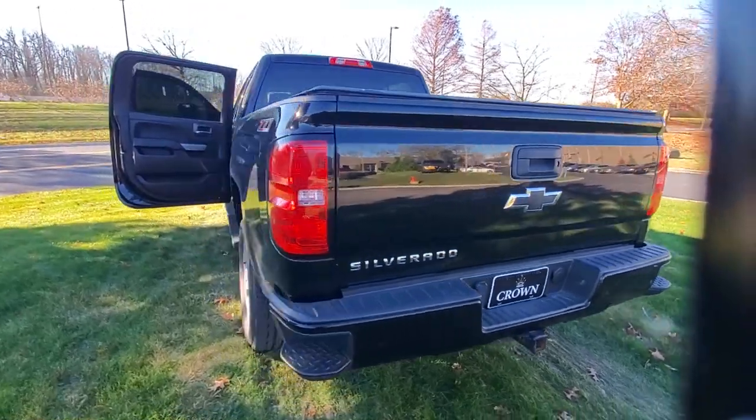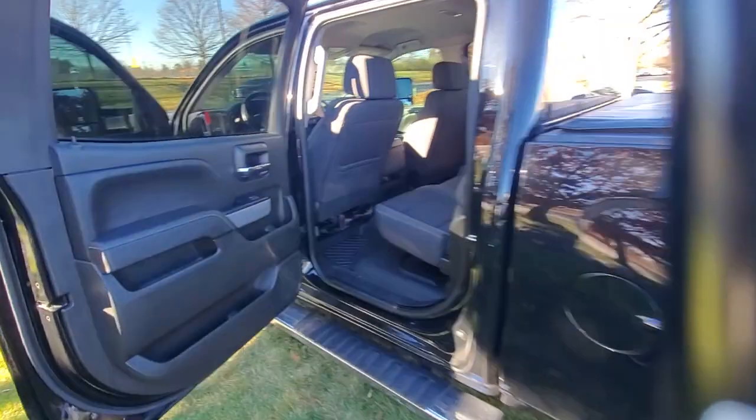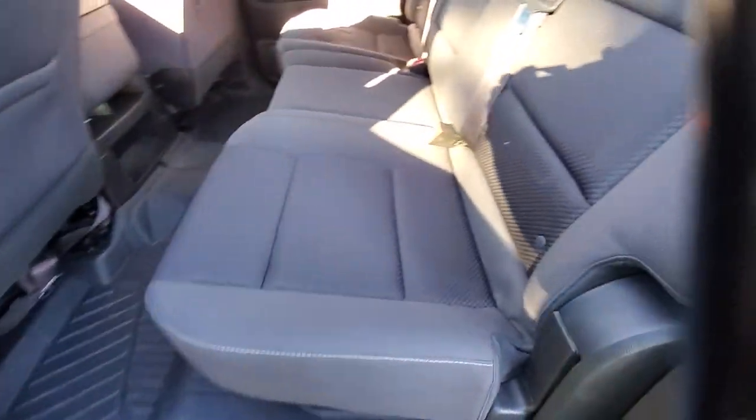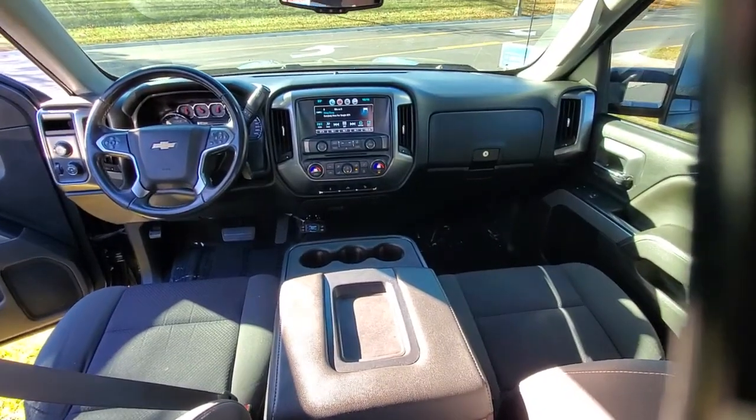These are just some of the great options this vehicle comes with: keyless entry, satellite radio, remote engine start, fog lamps, steering wheel audio controls, electronic stability control, dual zone AC, Bluetooth connection, aluminum wheels, power driver seat.